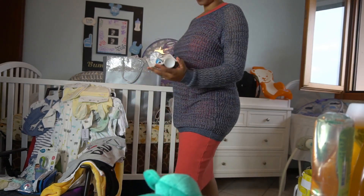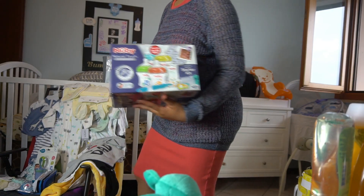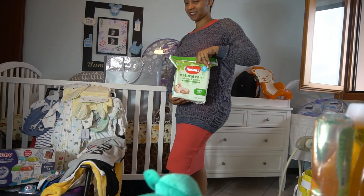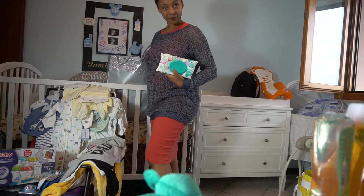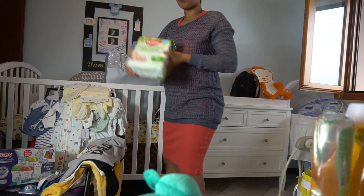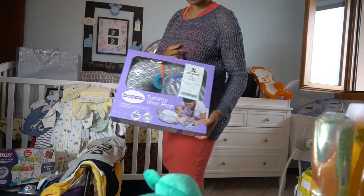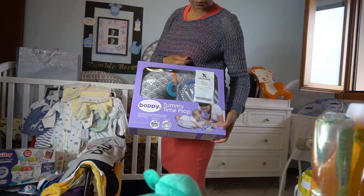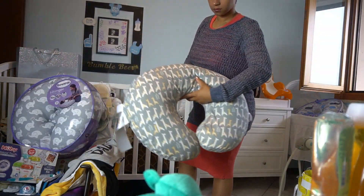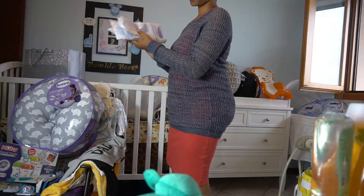We also got some bottle washing supplies and a bottle set, which is really helpful since we don't have a lot of bottles. More diapers — size 1 — and more wipes, which we're really going to need. We got quite a few packs of wipes. And we also got a tummy time pillow, some boppy pillows, and more breast milk storage bags.